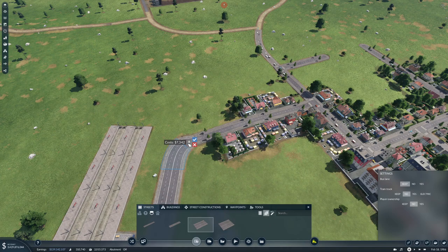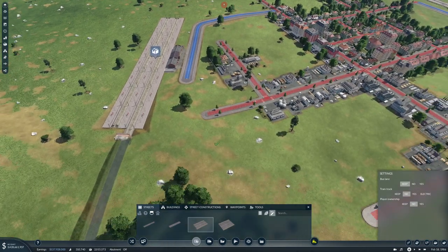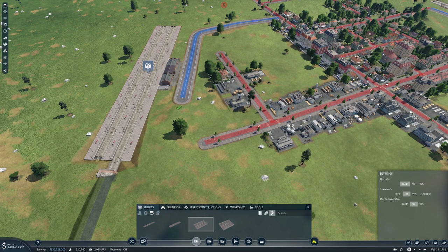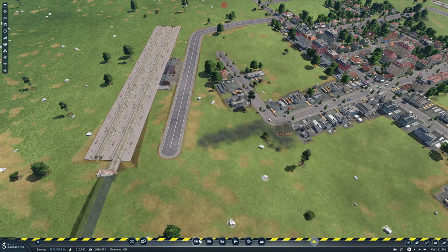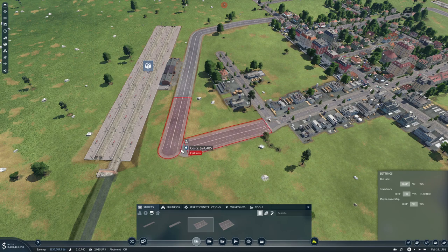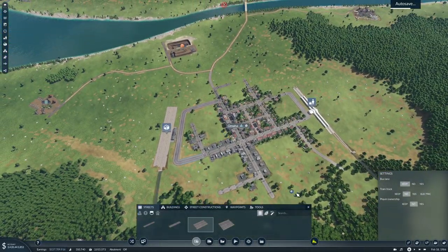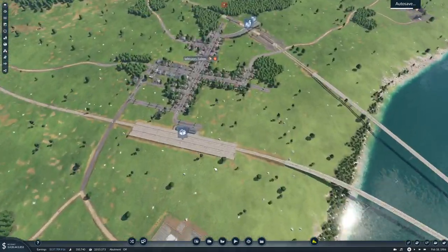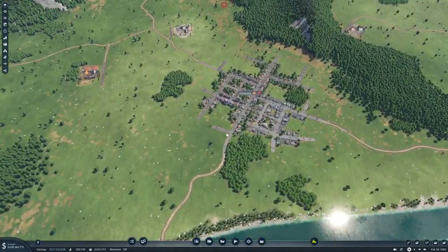Here because this looks weird I will go ahead and bulldoze this — the buildings will come back, so it's not that much cheating. So that's hooked up. Down here in Winston we are hooked up with both our stations, and we'll continue up to Concord.